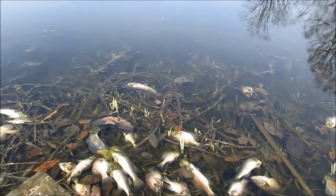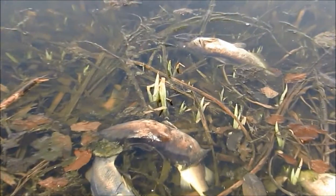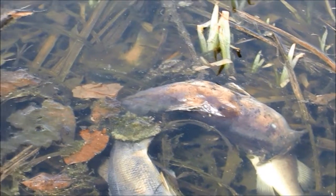Now I see a tadpole in there — it looks like a tadpole, they're moving around there. Or a salamander, just something alive.